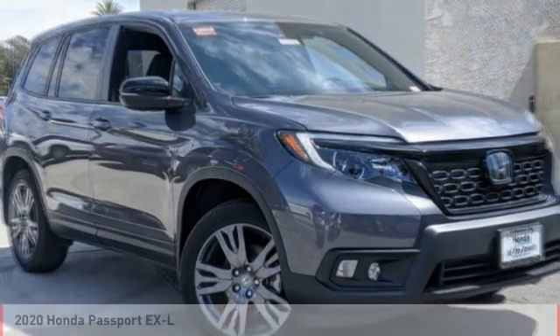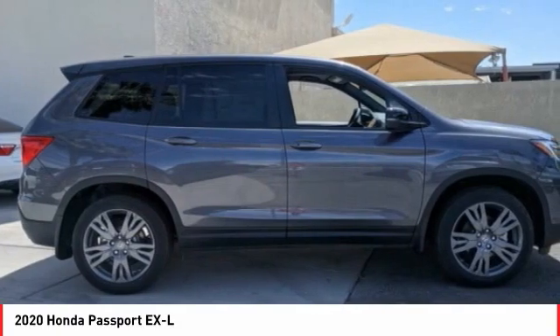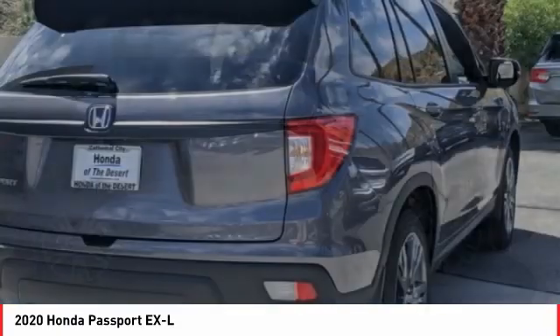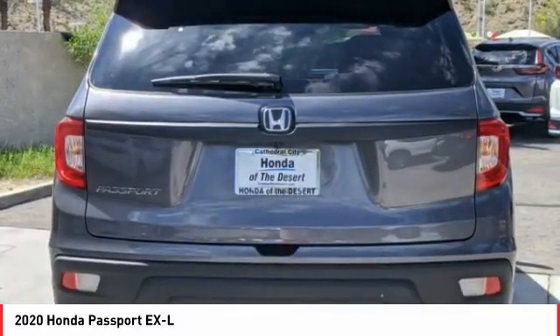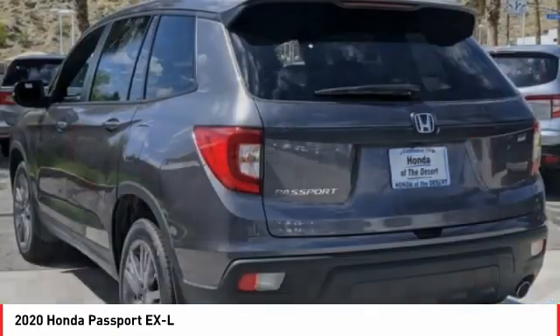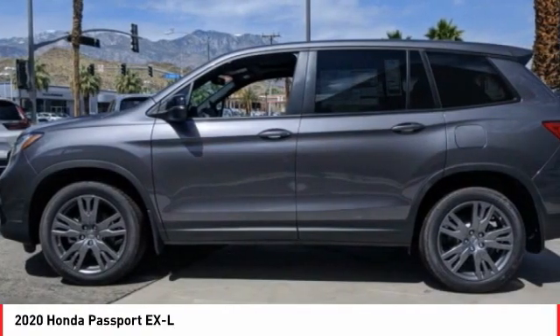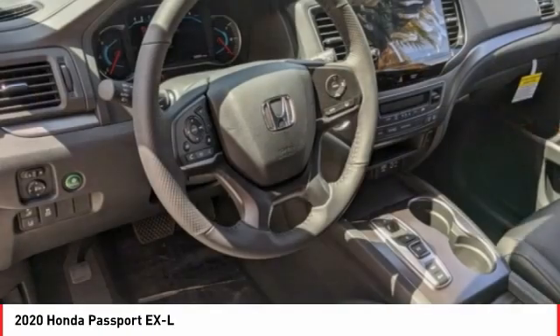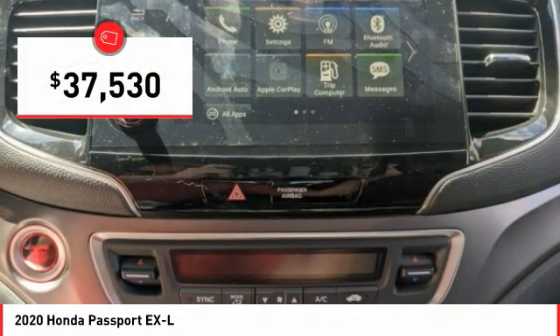Take a look at the 2020 Passport. This compact SUV from Honda is a good compromise of size and comfort. The compact design lets you maneuver well through heavy traffic while still having ample space to carry most anything you need. The Passport, which was assembled in Lafayette, Indiana, also gives you the comfort of Honda reliability and quality and is priced below $40,000.